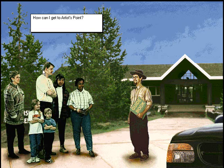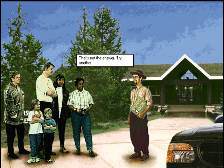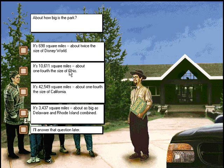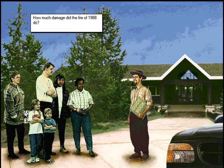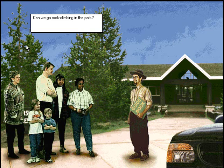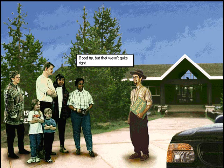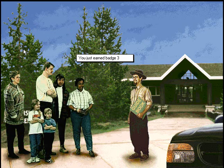How can I get to Artist's Point? That's not the answer. Try another. About how big is the park? Great work! How much damage did the fire of 1988 do? That's not the answer. Try another. Can we go rock climbing in the park? Good try, but that's not quite right. What do wolves eat? Fantastic! You earned a new badge.